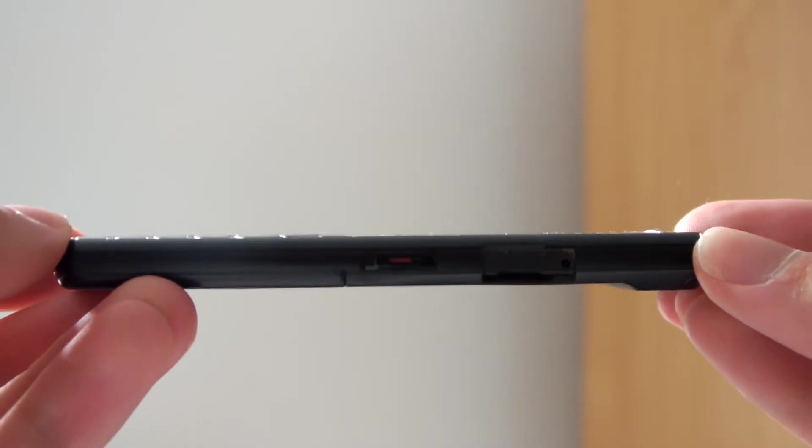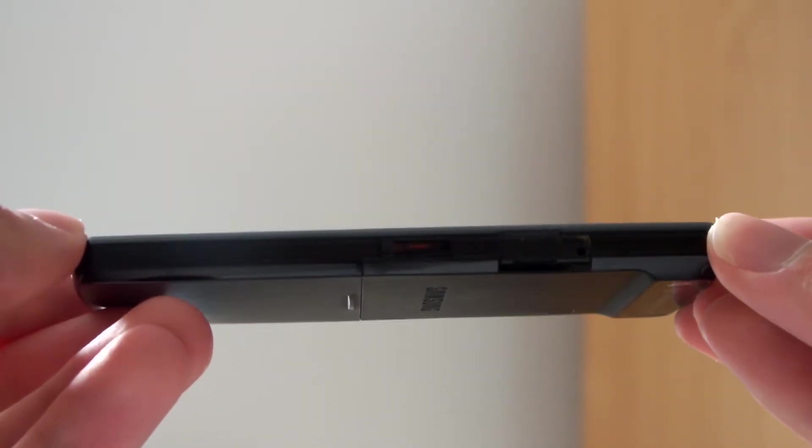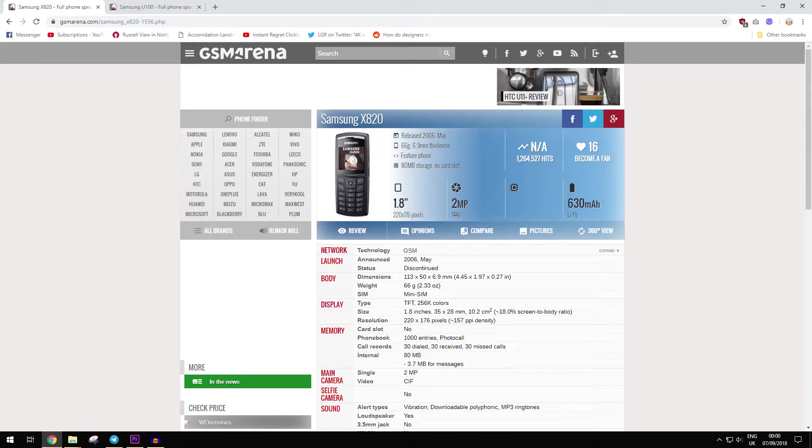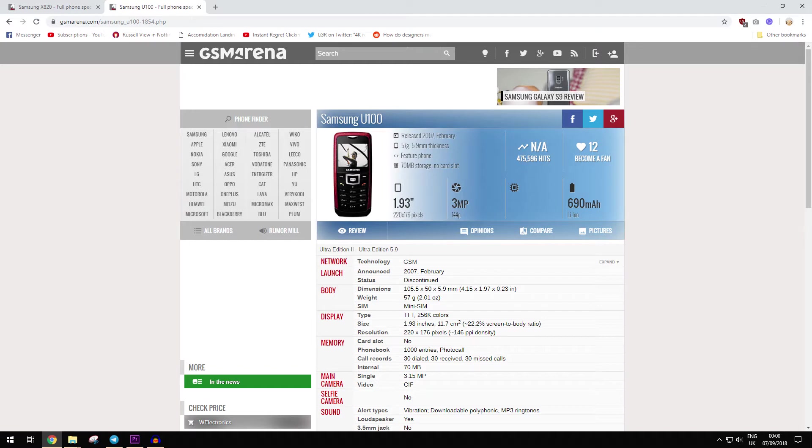This phone is part of a collection of the world's slimmest feature phones that Samsung has produced. This phone is 8.4mm thick, however there is a 6.9mm version that looks almost identical design-wise, and a record-breaking 5.9mm version which is thinner than most smartphones on the market.